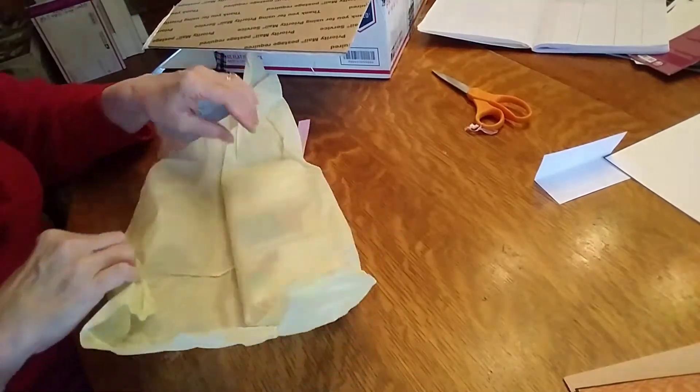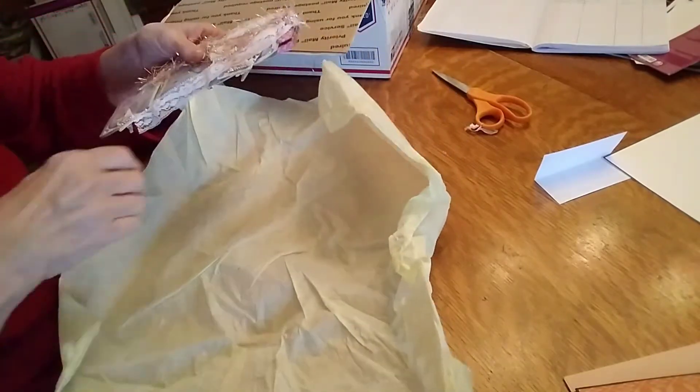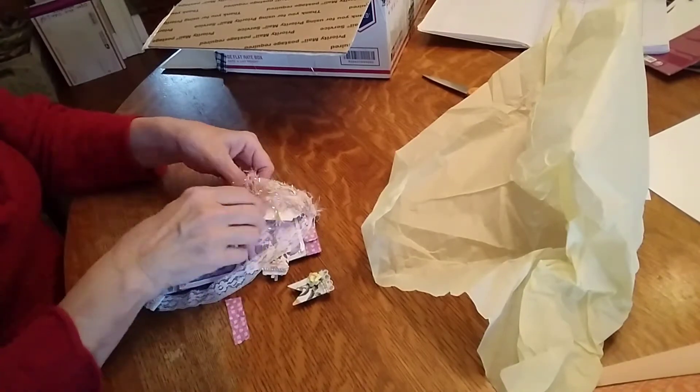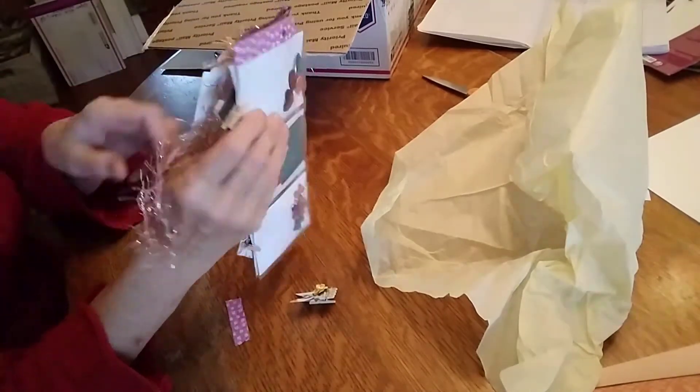Let's see what is in here — everything's wrapped up so pretty. She made a pocket letter! How cute is this? Oh, she made it — it's a tassel that hangs on it.